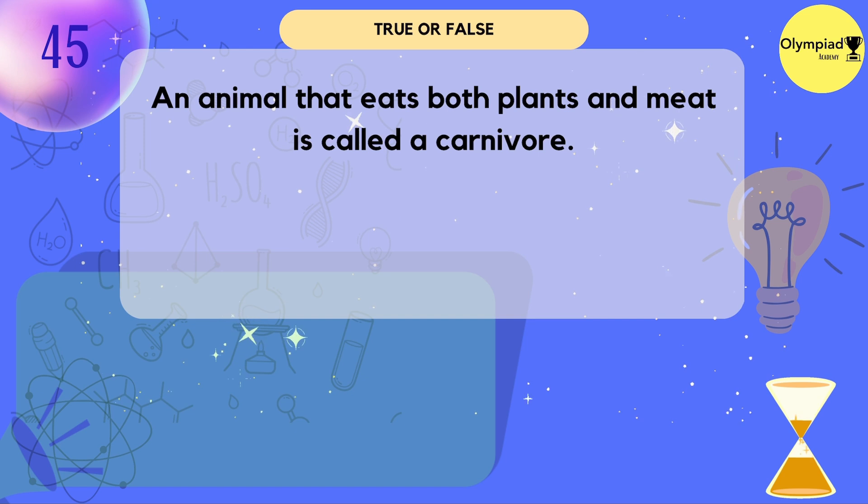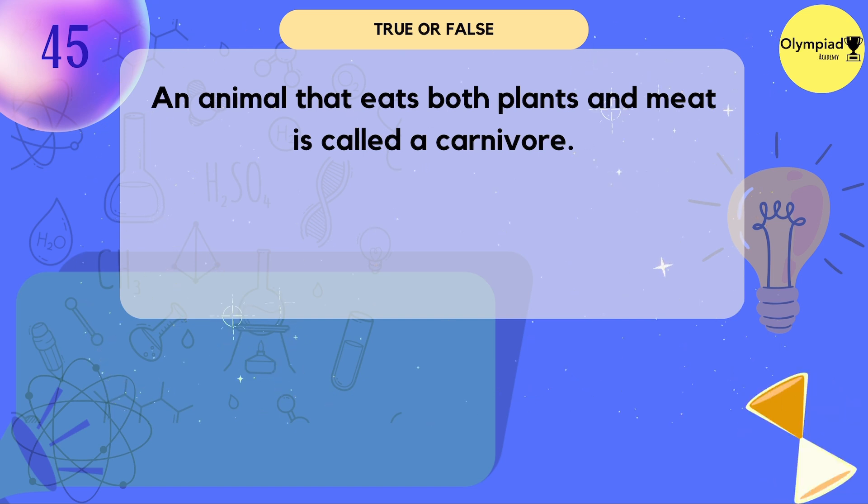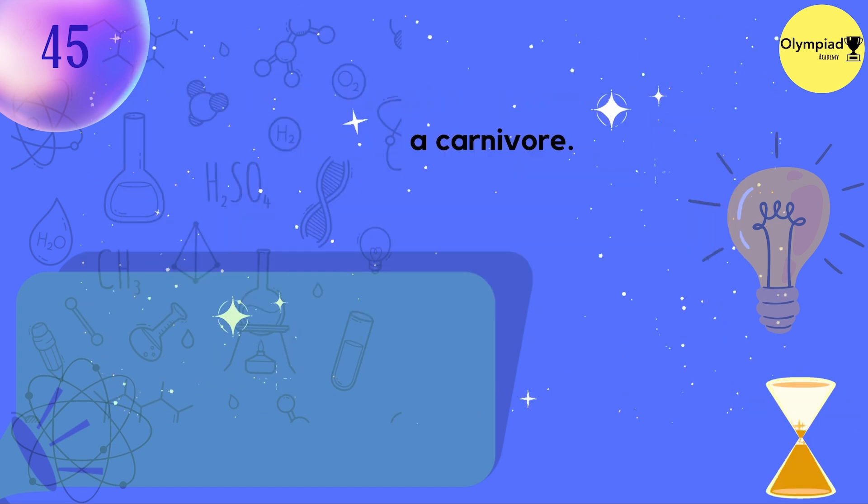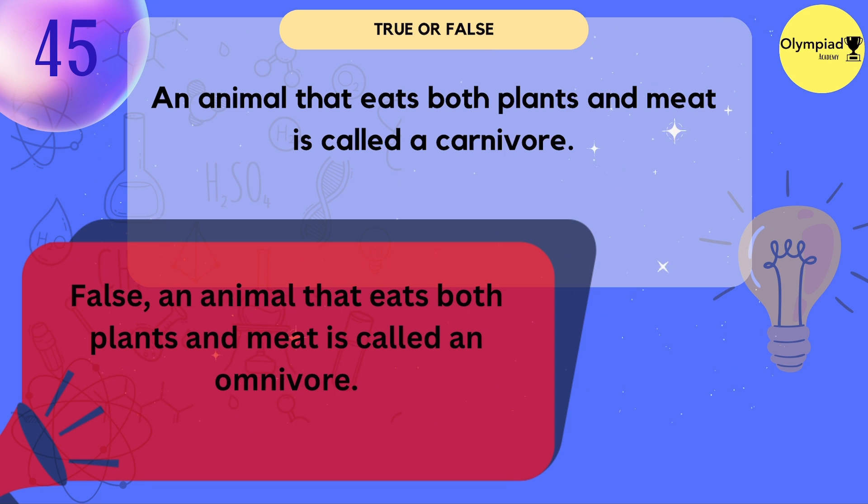An animal that eats both plants and meat is called a carnivore. False — an animal that eats both plants and meat is called an omnivore.